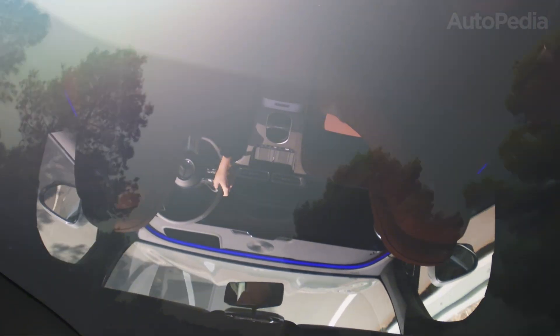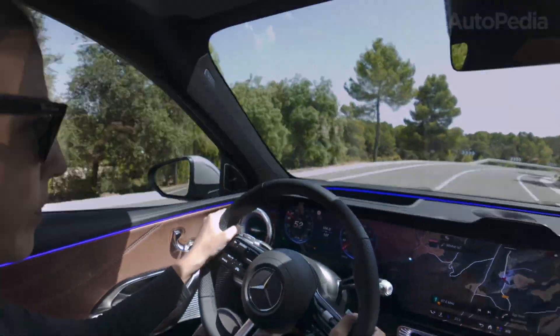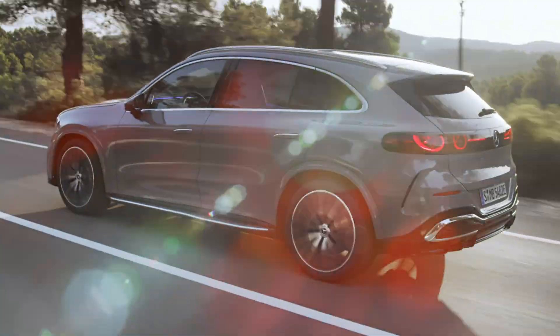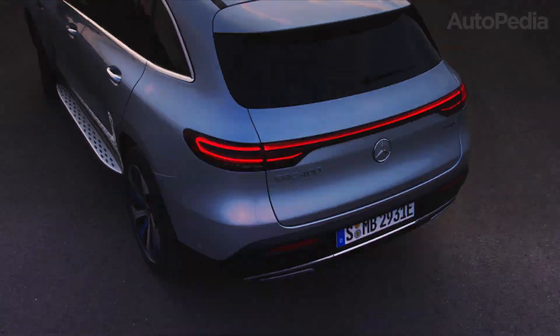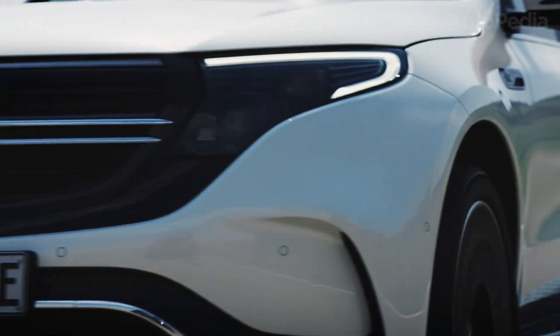On one side, we have the brand-new 2026 Mercedes GLC Electric, built on next-generation architecture, infused with cutting-edge battery technology, and shaped with sustainability in mind. On the other side, we have the familiar 2025 Mercedes EQC, the first mid-size electric SUV Mercedes ever put on the road — a model that represented a cautious but important first step into electrification.